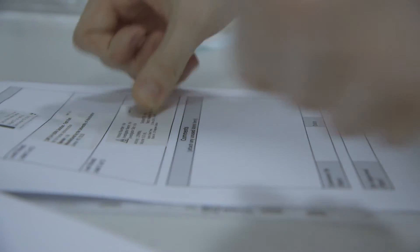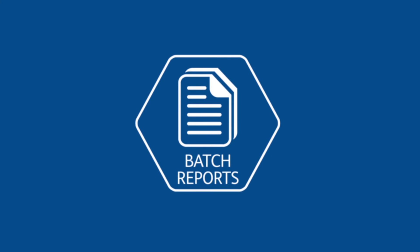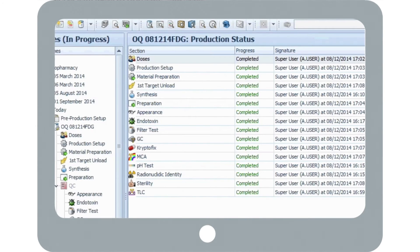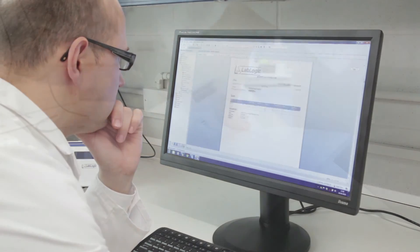Petra then automatically produces labels and transportation documents. The batch is now complete. Petra has consolidated all data in a single central repository that can be printed to a user-defined batch report.